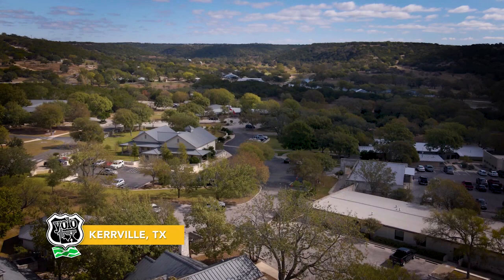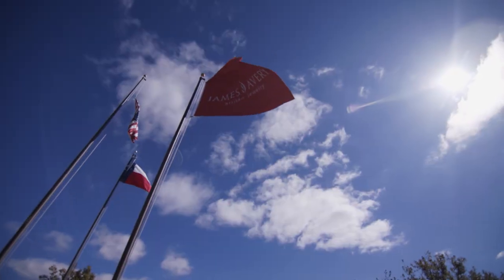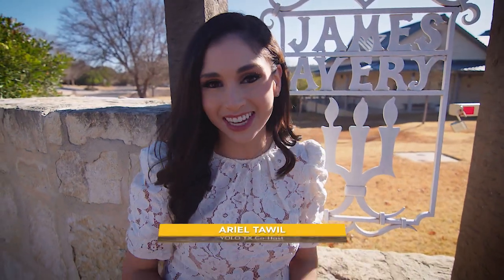Today we are here in the heart of the Hill Country in Kerrville, home to the iconic James Avery Artisan Jewelry. Now we've been here before during the holidays, but today we're going to take a deeper dive into this family owned company where everything is made here in Texas.